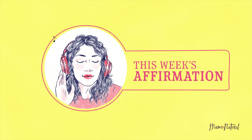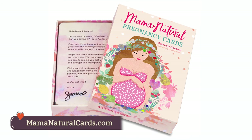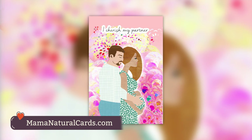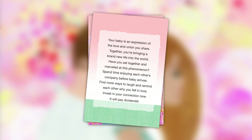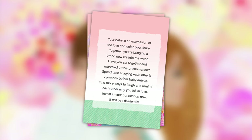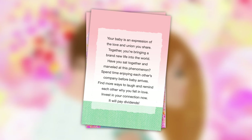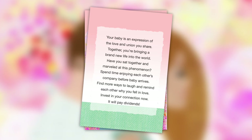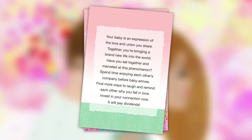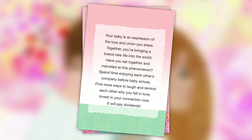I always love to end these videos with something positive, so I'm going to pull one of the cards from my birth affirmations. This week we're talking about our partners. 'I cherish my partner.' Your baby is an expression of the love and union you share. Together, you're bringing a brand new life into the world. Have you sat together and marveled at this phenomenon? Spend time enjoying each other's company before baby arrives. Find more ways to laugh and remind each other why you fell in love. Invest in your connection now — it will pay dividends.